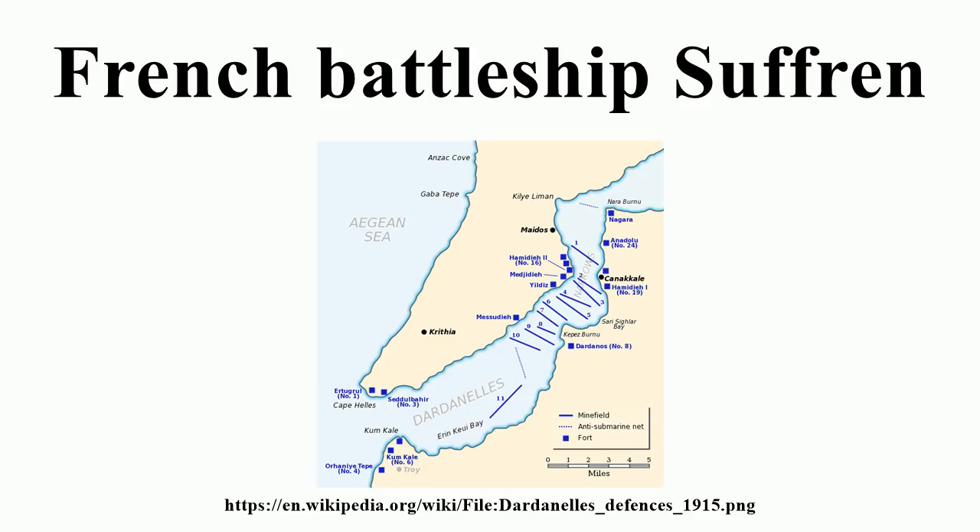To save time, Suffren was only intended to be an updated version of Iéna with modest improvements in armament and armor. But the number of improvements grew as the project was discussed by the Naval Council, so that she was essentially a new design, only retaining some of Iéna's layout. The biggest changes were the mounting of the bulk of the secondary armament in turrets rather than Iéna's casemates, and the constant thickness of the waterline belt armor compared to Iéna's belt which thinned towards the ends of the ship. Stowage of shells for the main armament also increased from 45 to 60 rounds per gun.